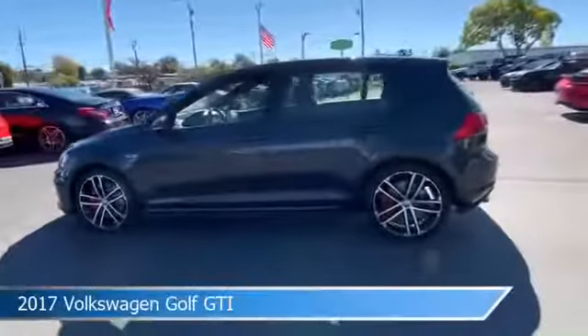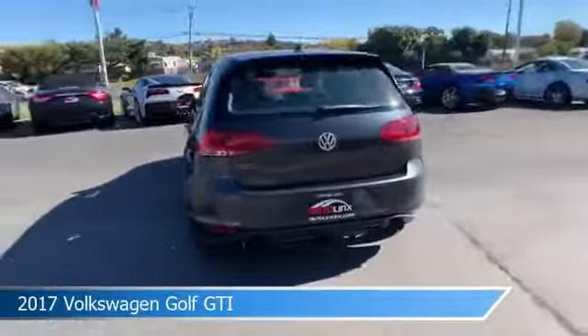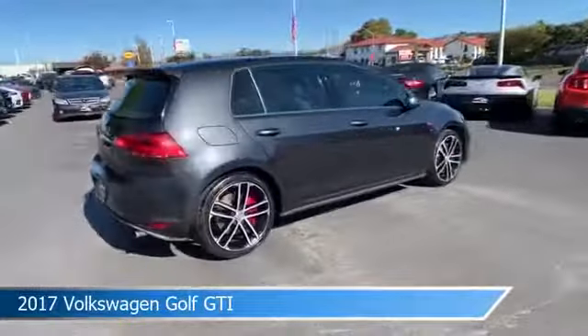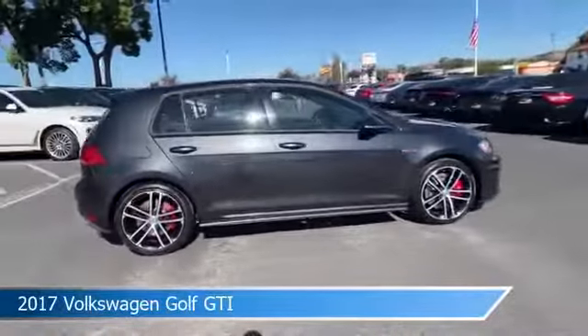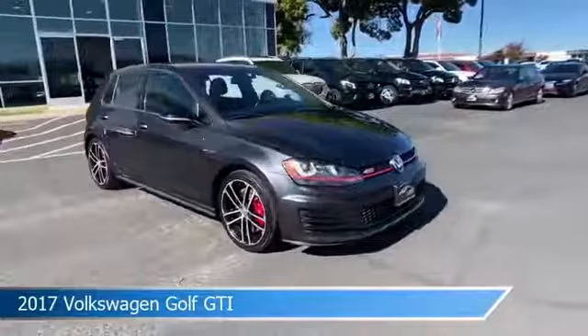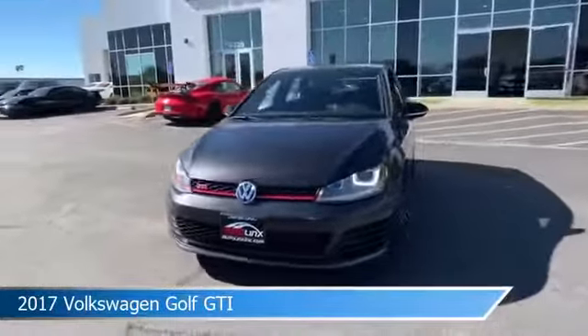Take a look at this 2017 Volkswagen Golf GTI, equipped with an Auto 6-speed Tiptronic transmission in carbon steel gray metallic. This car comes with some great features including alloy wheels, leather steering wheel trim, anti-lock brakes, and audio controls on the steering wheel.